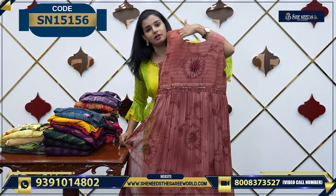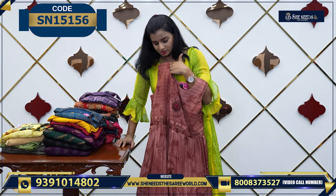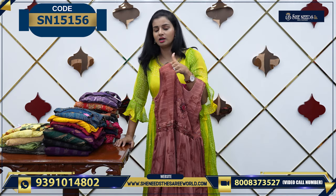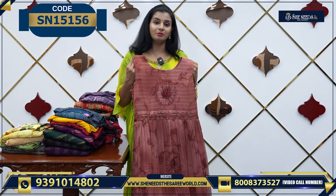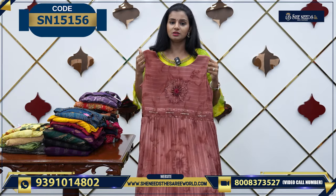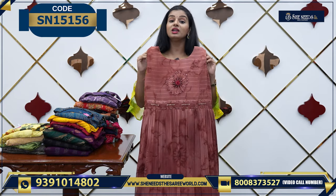The price is 1400. This is simple — you can adjust the waist size. This is not transparent, and this is very, very comfortable to wear.